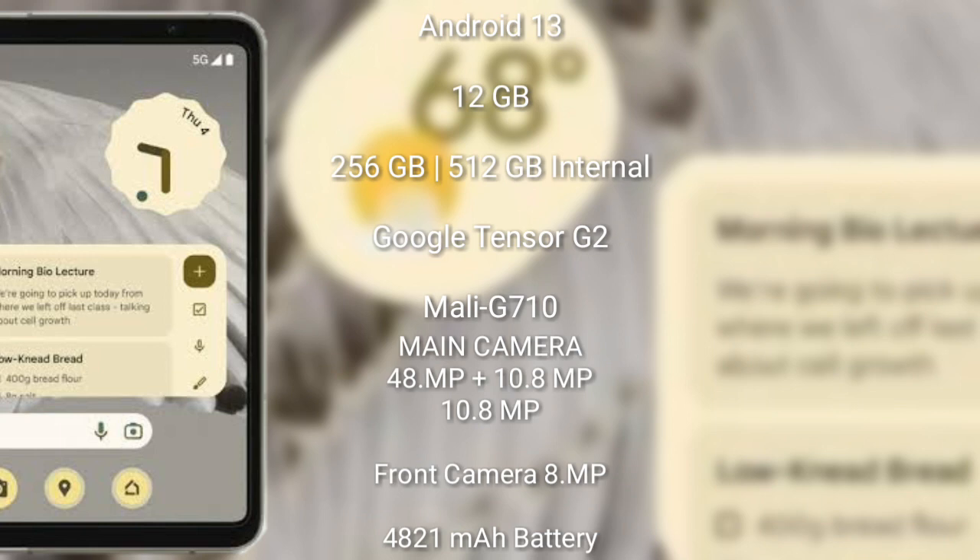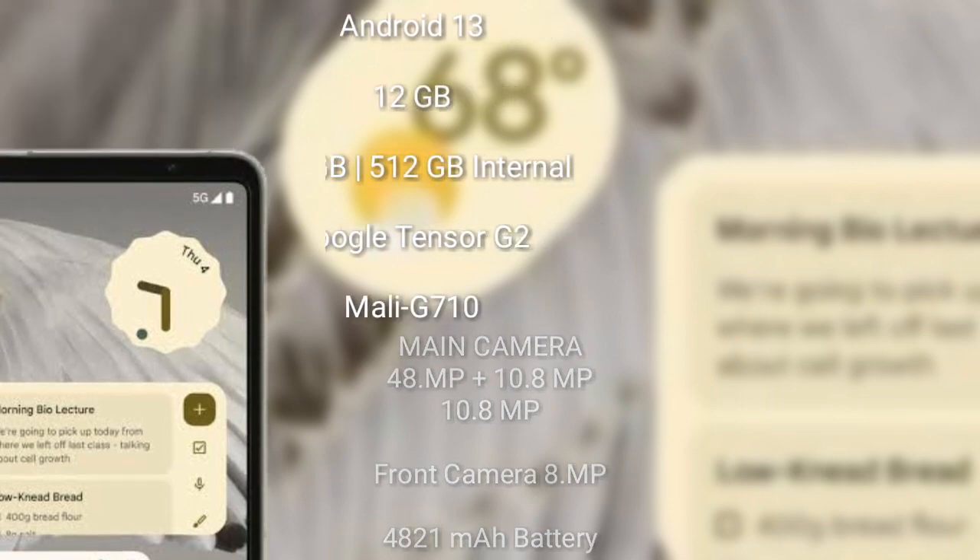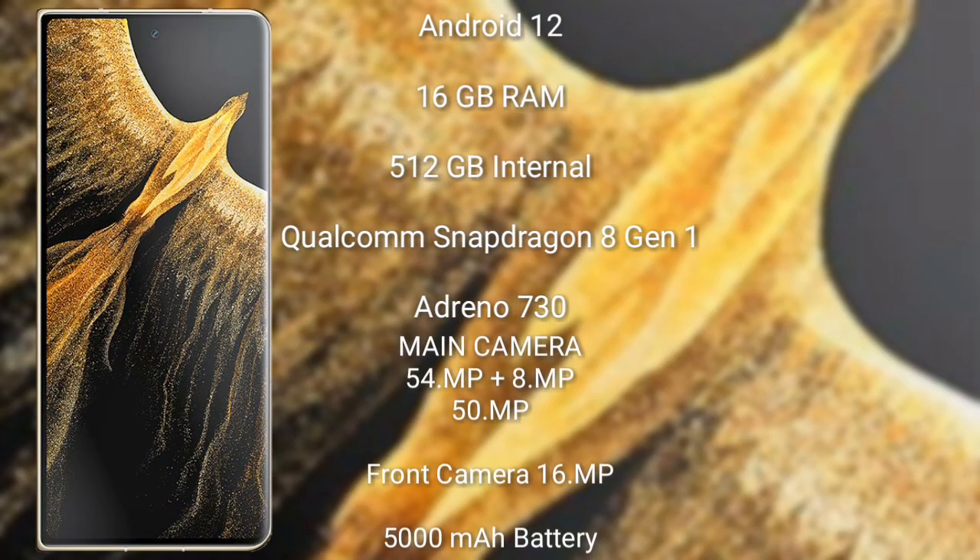The Google Pixel Fold features a rear triple camera setup: 48 megapixel plus 10.8 megapixel plus 10.8 megapixel, and an 8 megapixel front camera. It has a 4800 mAh battery with 30-watt fast charging support.